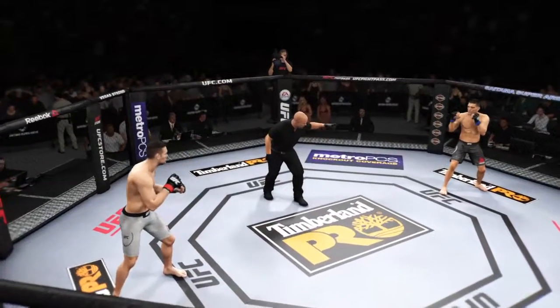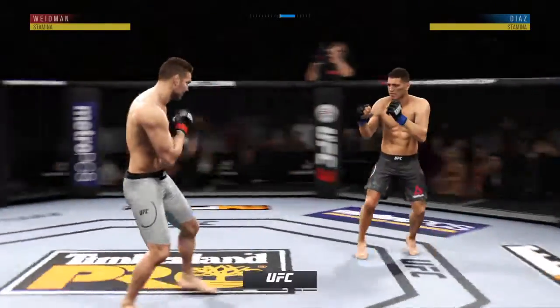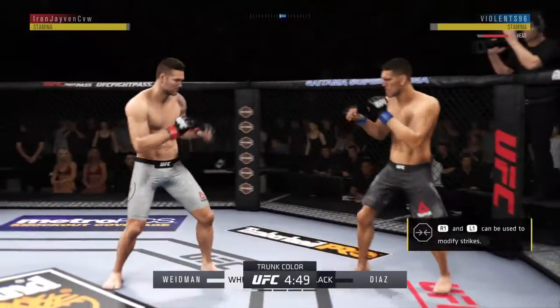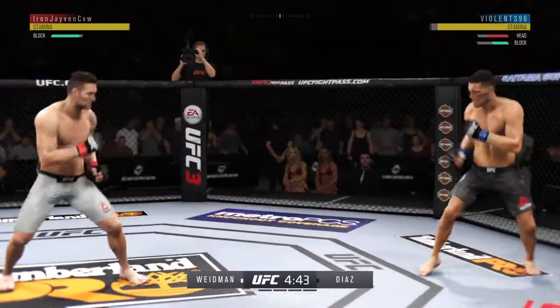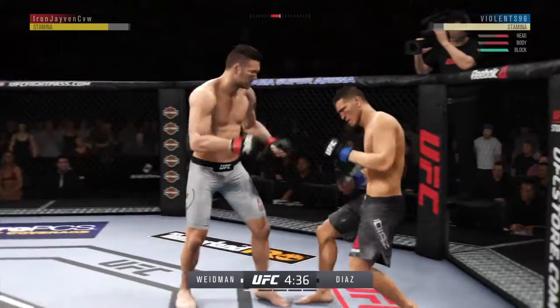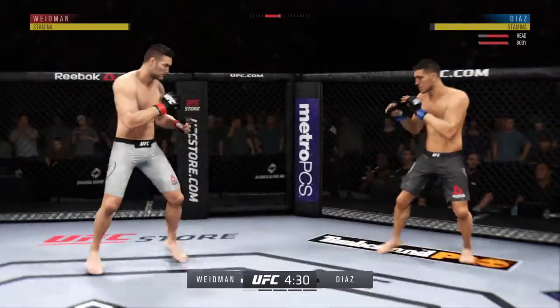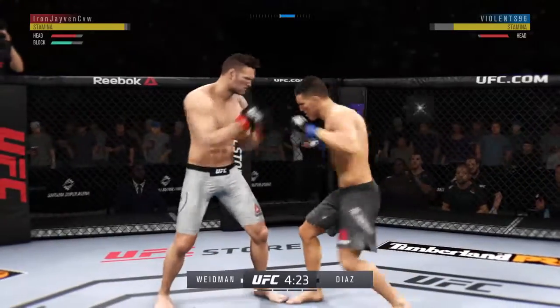You ready? And we are underway. Opens with the left hand and lands flush. He blocks the punch. Big left hook there. He's teeing off with some vicious shots. He's got him hurt here.